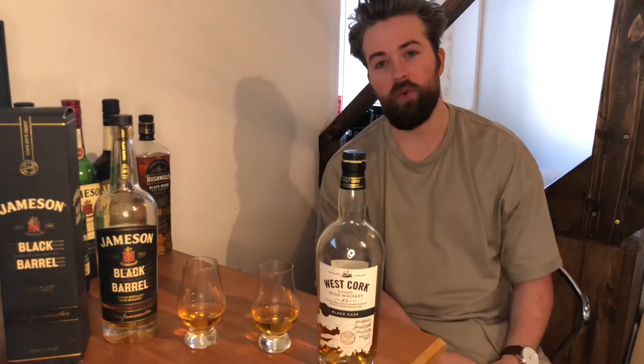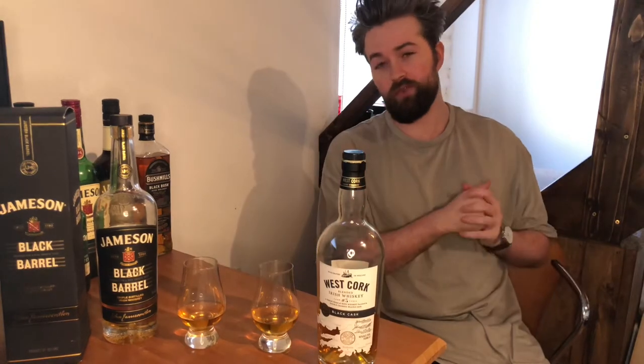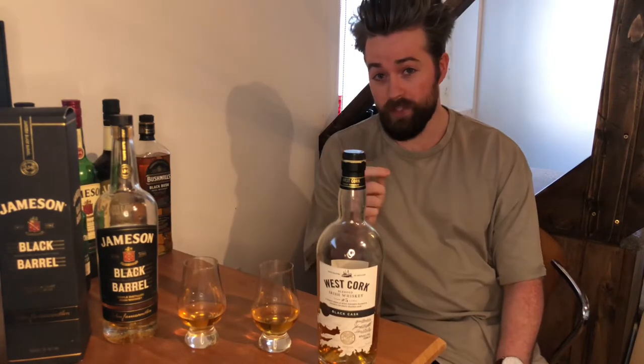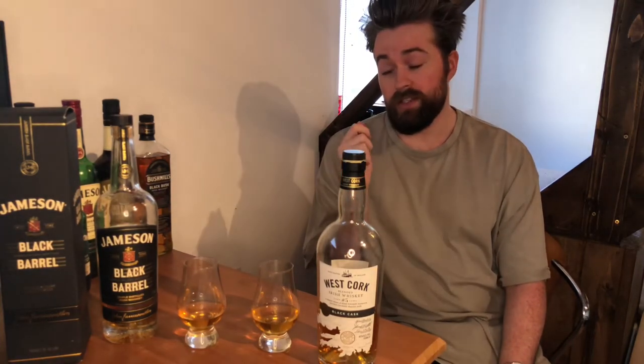Hello everyone, it's Ash from Whiskey Wars here and today we have a really different video because I'm no longer living in England, I'm living in Ireland so that's why there's a different background. I didn't actually manage to bring any whiskies with me to Ireland so I thought what better to do than to buy a load of Irish whiskies when in Ireland.